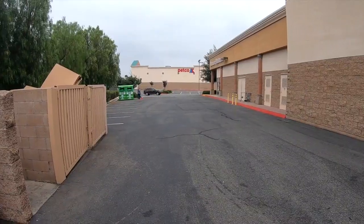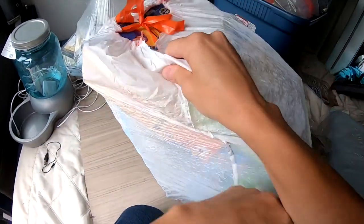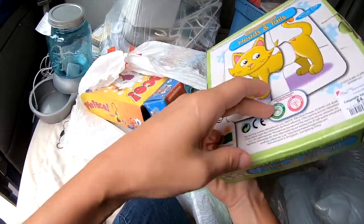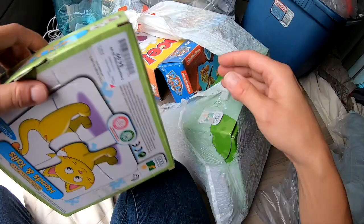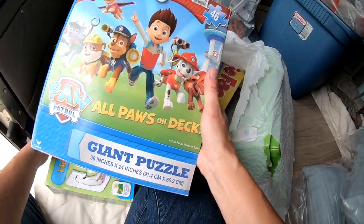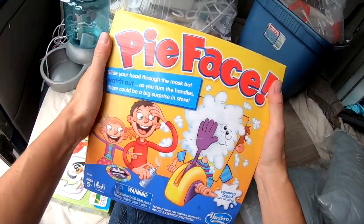There she is, on to the next one. Let's see what we got in this pile of stuff. I'm taking it to donate right now. Normally I've been trying to donate on the way home, but Steve needs to get home to get some stuff done. Looks like this was a Heads and Tails game — it sounds fun. 2014 Seal of Excellence. Paw Patrol — that looks fun. Pie Face — everybody loves that game.